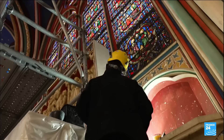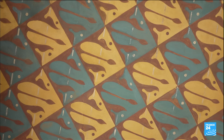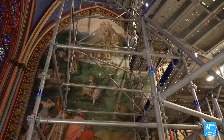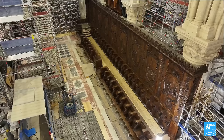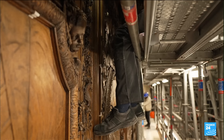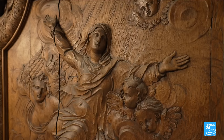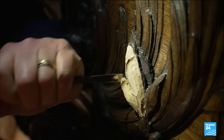Its 24 chapels have the same vibrant color palette chosen during the 19th century. The painted murals have been cleaned and restored. Carpenters are completing the wooden stalls with their 22 carved oak panels, depicting the life of the Virgin Mary. The carving suffered water damage as firefighters tried to put out the flames in 2019.